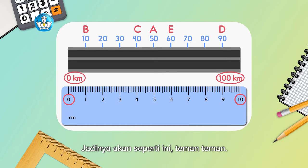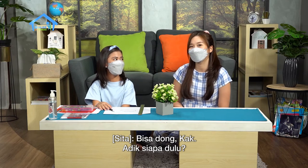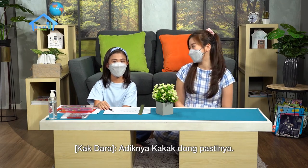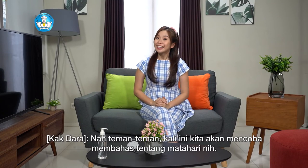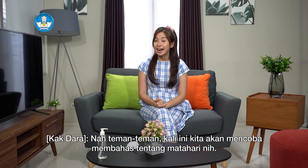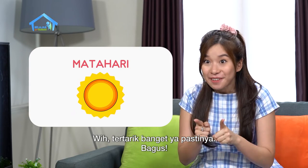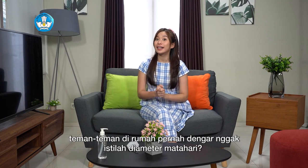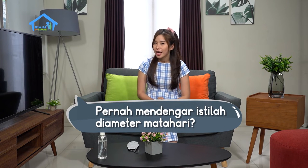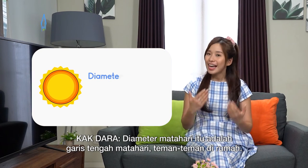So it will look like this, friends. Can you determine points at certain distances, Sita? Of course I can! After that brain warm-up, now let's get into the material. This time we will discuss the sun. Have you ever heard the term 'diameter of the sun'? The diameter of the sun is the diameter — the center line — of the sun, friends.